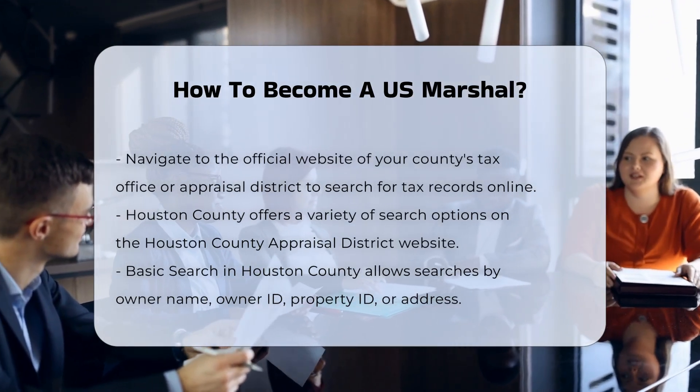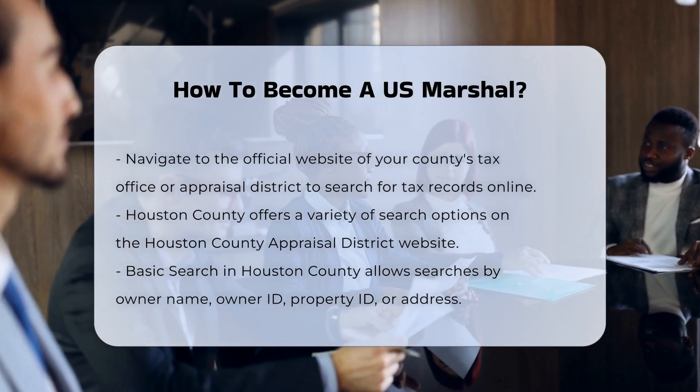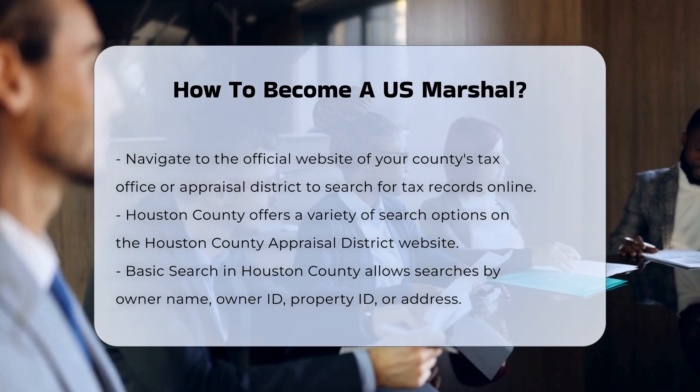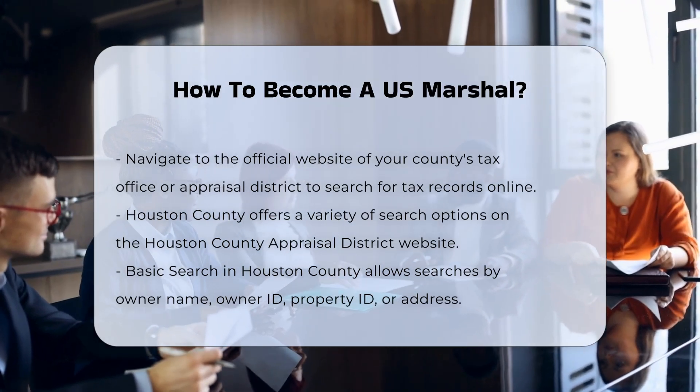Citizenship and Age. First, you must be a United States citizen and be between the ages of 21 and 36. However, if you are a U.S. veteran or currently employed in law enforcement, you may be eligible for an age waiver.